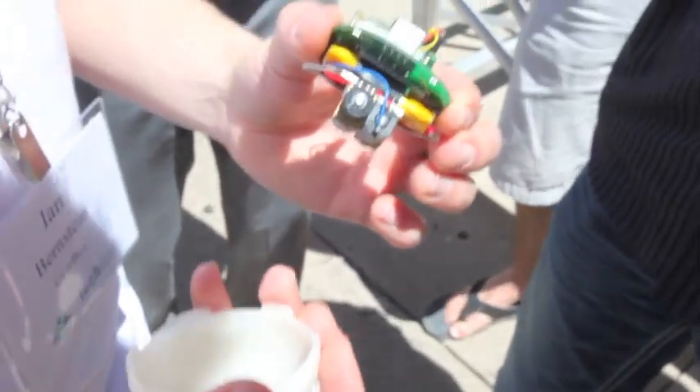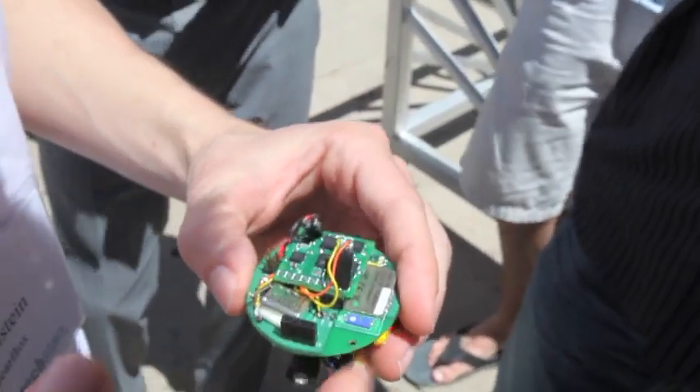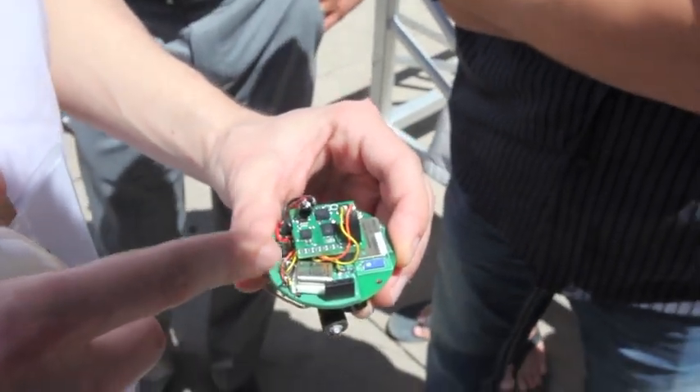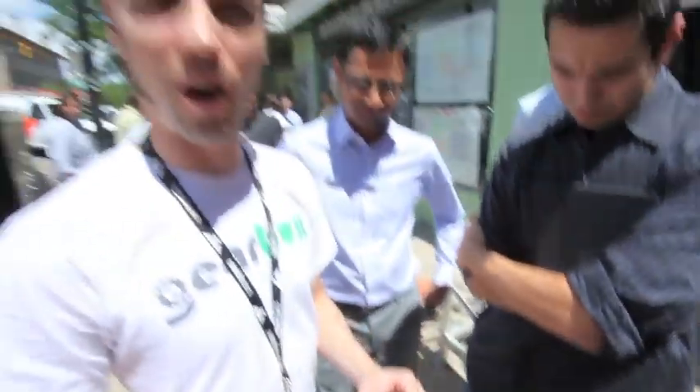It's basically like a hamster inside of a ball. There are motors on the bottom, we have our communication system, a little microcontroller, and then a sensor board that tells the ball which way it's facing, so that we can orient the ball with the phone — so that when we tell the phone forward, the ball will go in that direction.